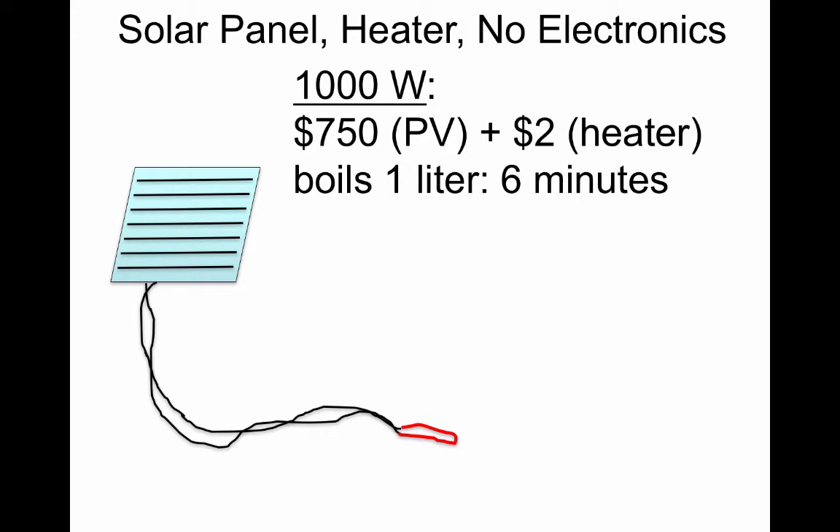So we thought, how about just having an electric burner connected directly to a solar panel? However, the 1,000-watt panel to power a burner capable of boiling a liter of water in six minutes is still going to be way too expensive.